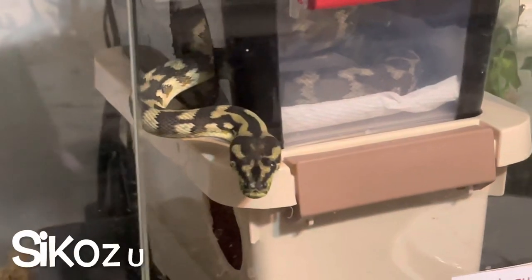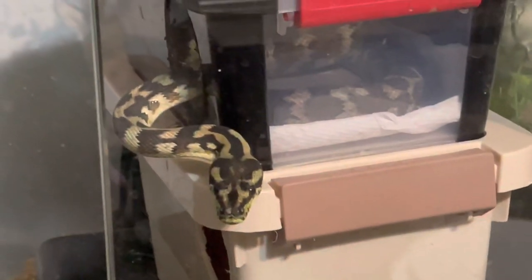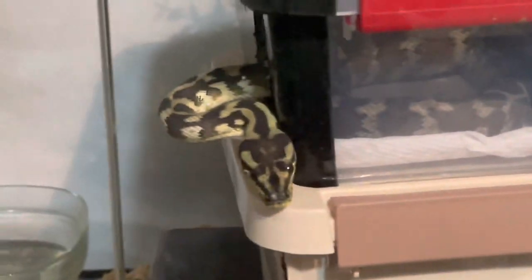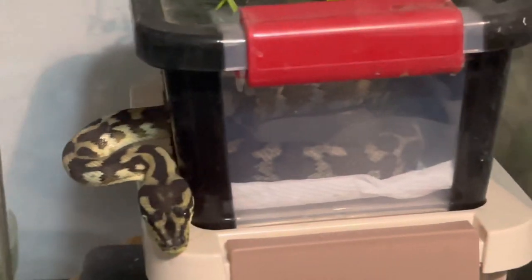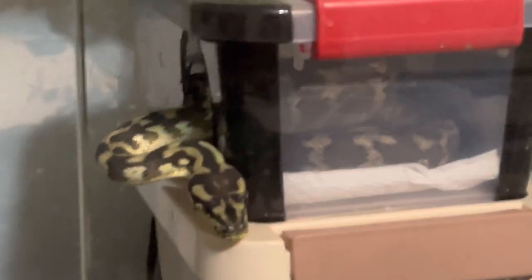This is another one of my carpet pythons — this is Sokozu. She also looks like she would like to eat. I guess I know what I'm doing the rest of the night — I'm feeding snakes and training snakes. I'll probably have a lot of footage I can use for Training Tuesday videos after tonight.